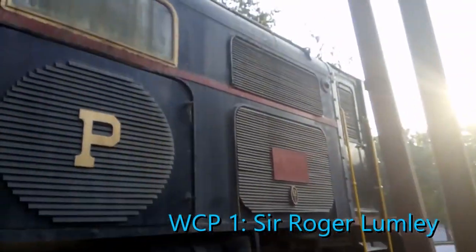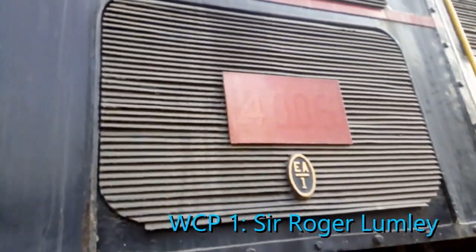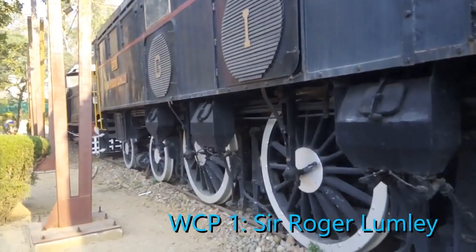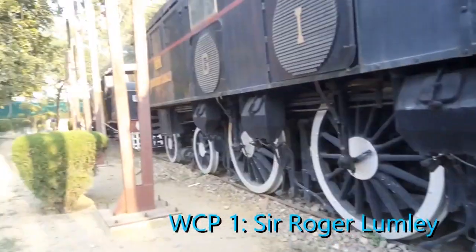This is the WCP1, named Sir Roger Lumley in his honour. We can see the configuration very clearly. The other locomotive is the WCG1, named Sir Leslie Wilson in his honour.